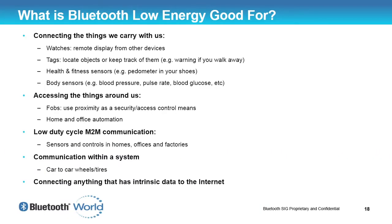So what is Bluetooth Low Energy good for? Well, connecting things. And when I mean things, I mean things that you don't normally think that you need to have connected.